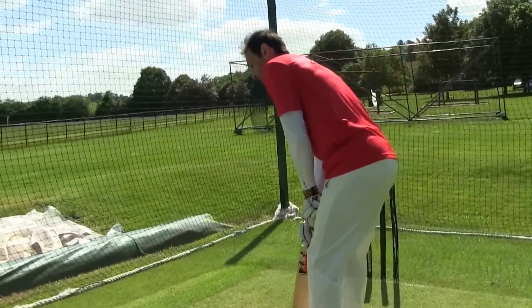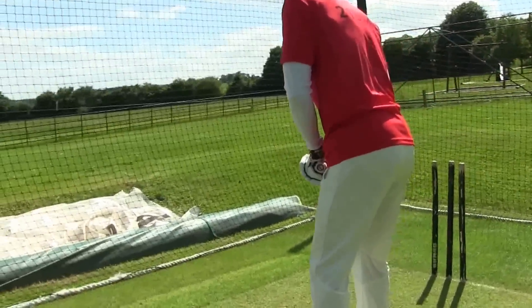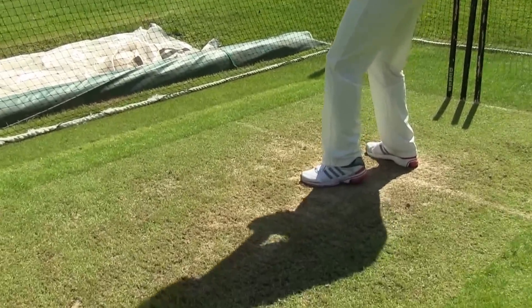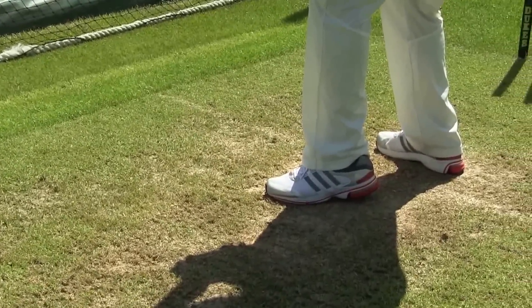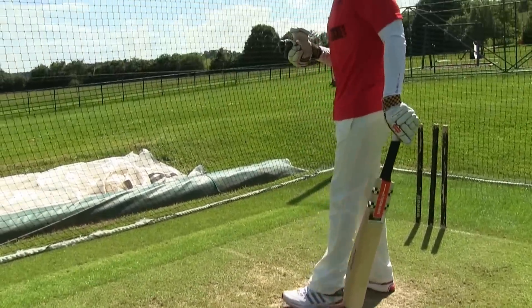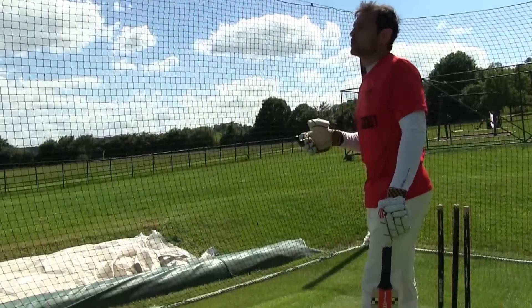Having said that, someone like Sachin Tendulkar or Ponting just had a small movement onto the ball of their front foot, keeping their head still and keeping their alignment and balance. So again, each individual has to work out through practice what works for them.